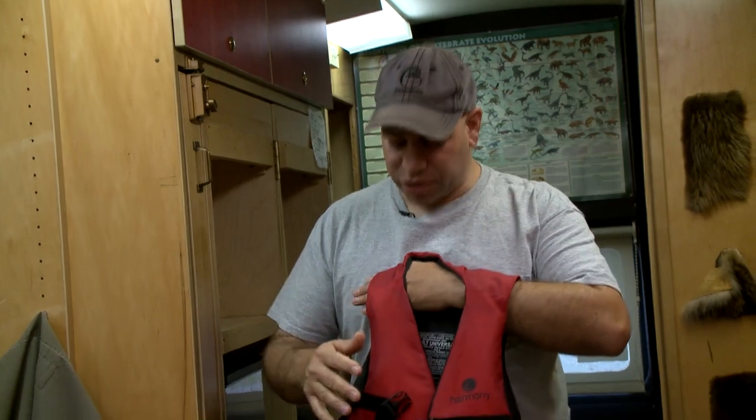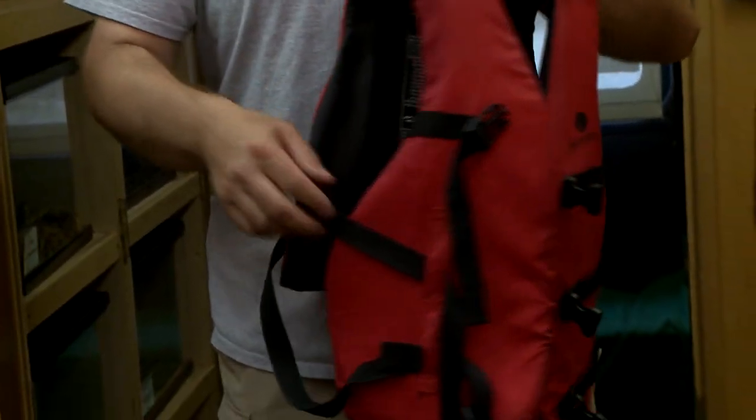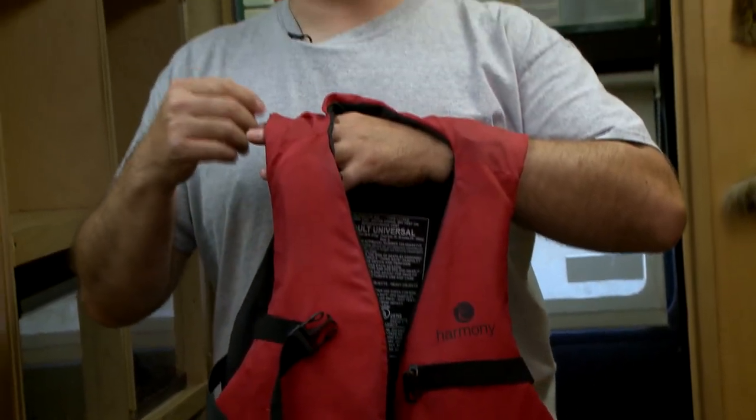When you're looking at your PFD, you always want to make sure the buckles are in good repair, the straps aren't frayed, and when you try it on and tighten it, you want to make sure it fits properly. You shouldn't be able to pop right out of it. If you pop right out of it, it's not going to do you any good if you go in the water.